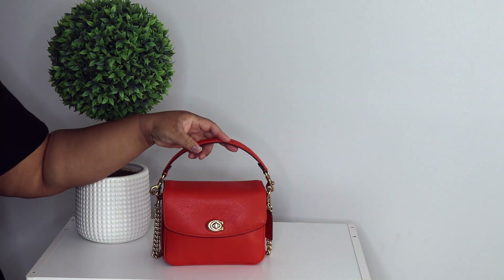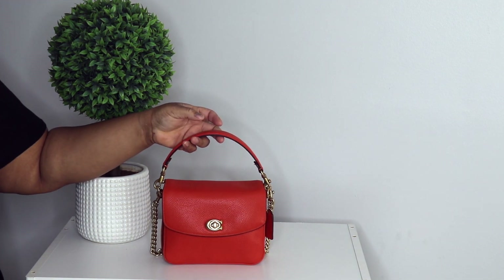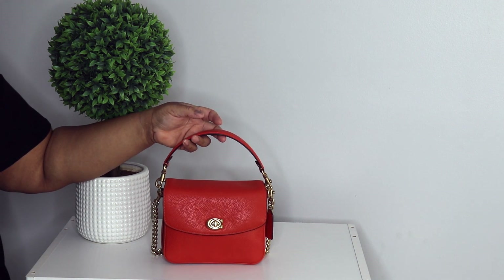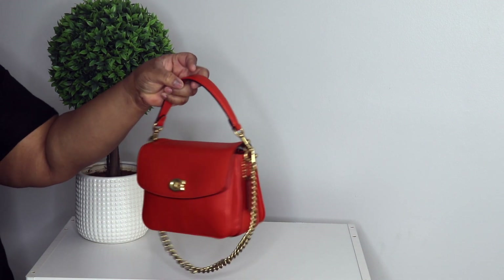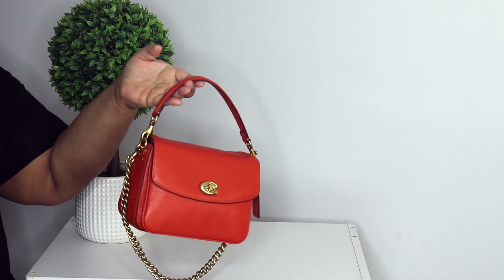Here is one of my newer Coach Cassies — this is in sun orange. This is the Cassie 19 in sun orange. Sickening y'all, sickening — love it.